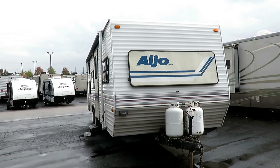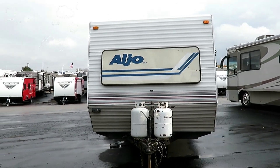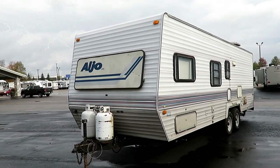She stood the test of time. I don't know what more you want to ask out of a trailer. If you're not familiar with the name Aljo, you may actually recognize this RV under different names. Skyline had different names for different regional production.